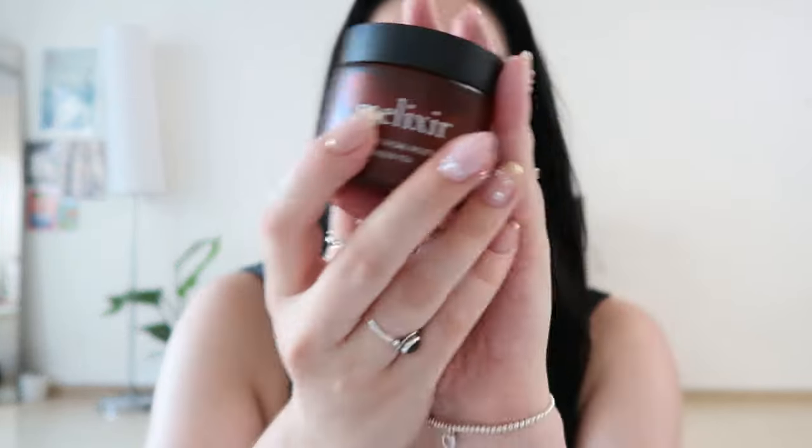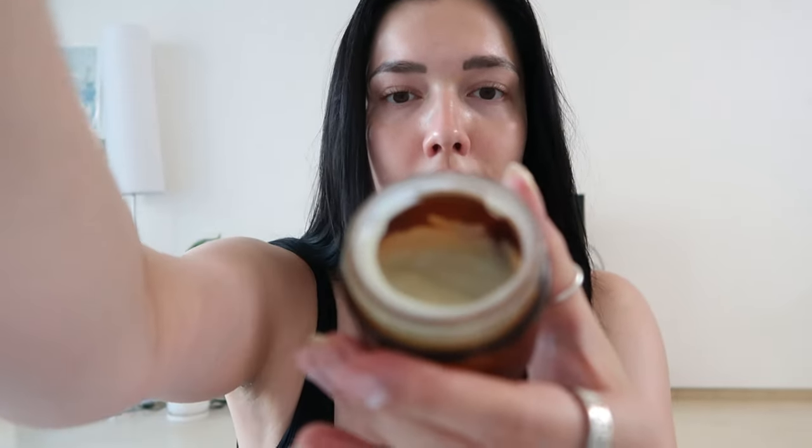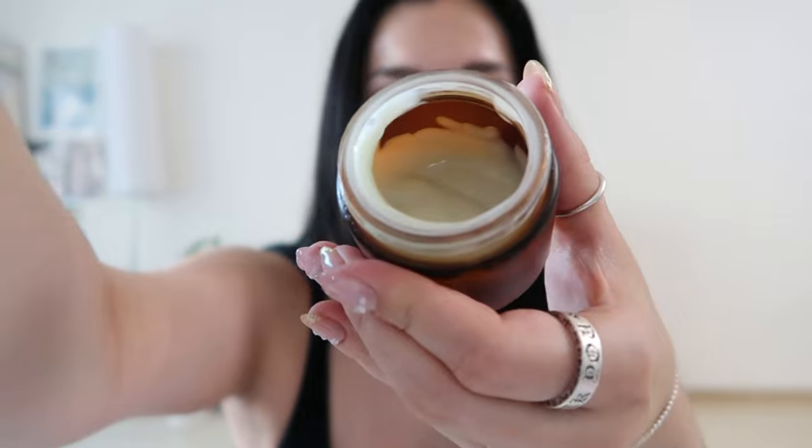Then there are two moisturizers that I really love. One is from Dr. Althea. And then this one is Mixsoon — I was actually just sent this product a few months ago and I really love it. It's a green tea vegan moisturizer with centella extract. I just literally lather this all over my face and it feels so good. It's just absolutely amazing.